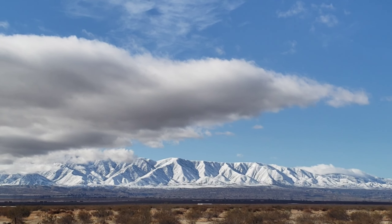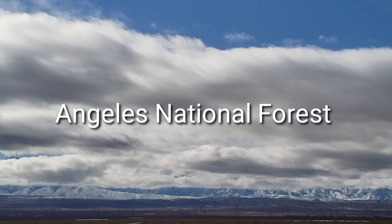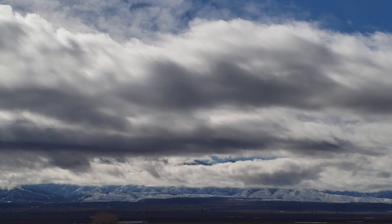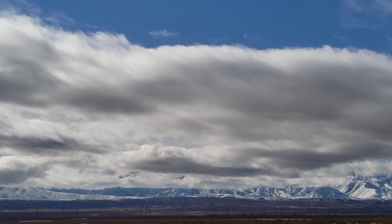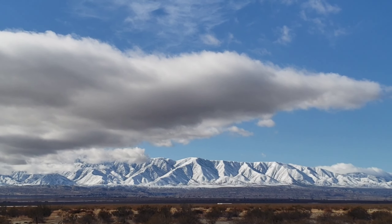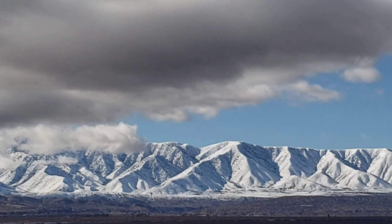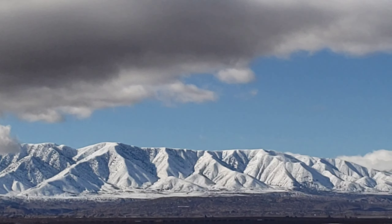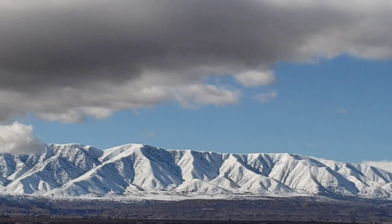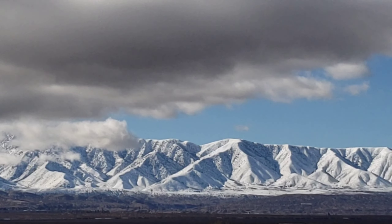I decided to go on top so you guys can see the Angeles National Forest mountain area a little better. It's just beautiful with all that snow up there, especially the ski resort area. I haven't been there but maybe one of these days. Look at that — it's such a beautiful place, especially up close. I'm not too much of a snow person but I just like seeing it. I cannot live in snow, it's just way too much for me, but it's beautiful.